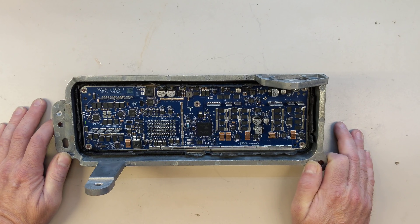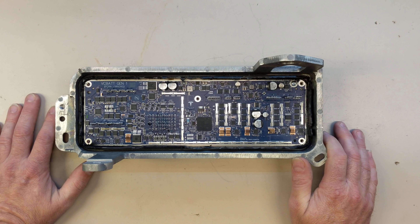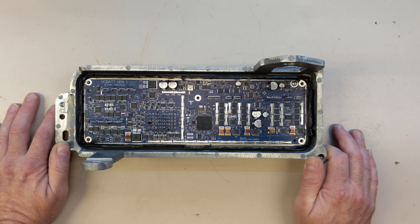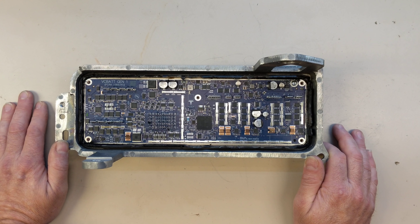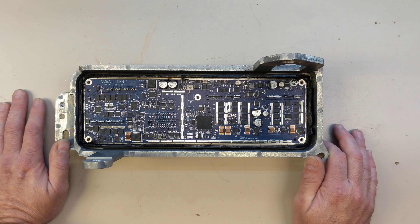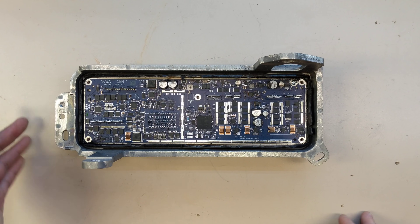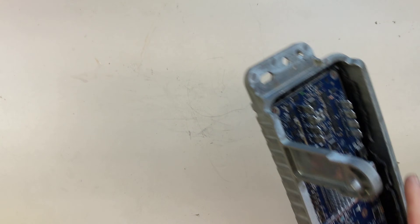The architecture Tesla used starting in the Model 3 had one large central controller called VC front. Now in the Plaid, they've separated it into two ECUs: VC bat and VC front. Together they're about the same size as the original VC front, but now they have double redundancy — I think that's why they made that change. That's about all I have for the 12-volt system — I took it apart so you don't have to.